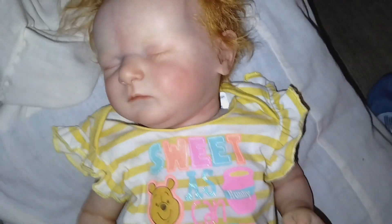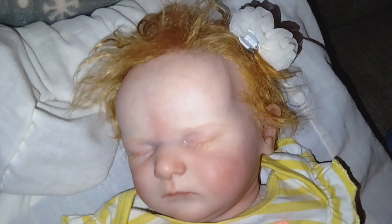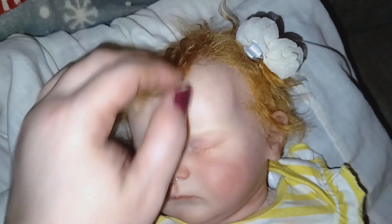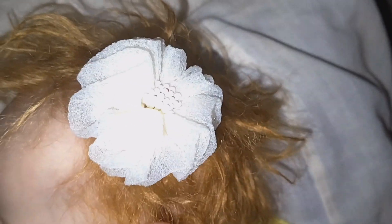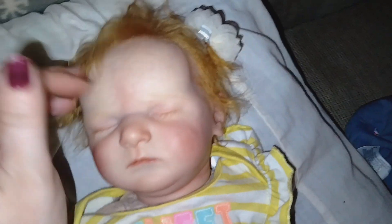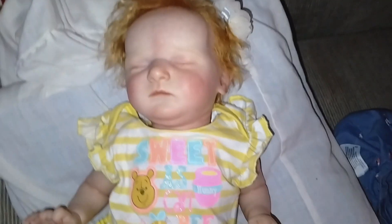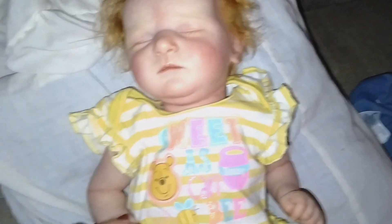We'll be right back, guys. Okay guys, here's Miss Hazel. Oh my goodness, I just absolutely love it. I did try to put her hair up with the bow with the flower, but it didn't work too good, so I put it on the side of her hair. She doesn't have as much hair as I think she does. But she looks overall super cute. I really love this on her. My little sleepy baby.